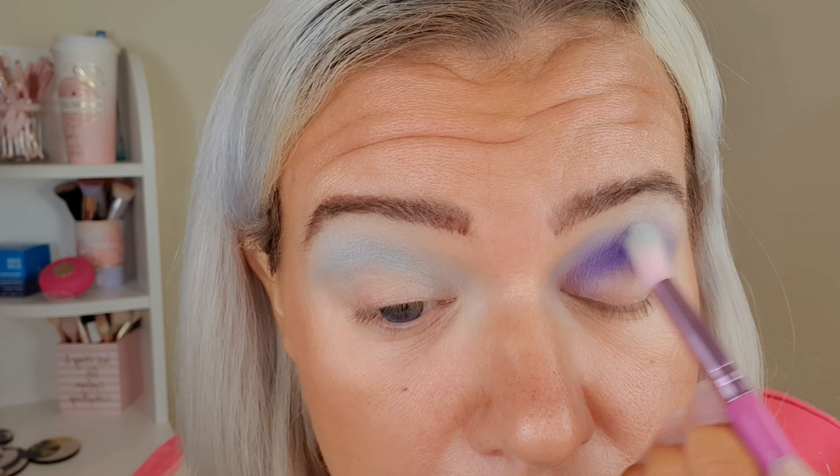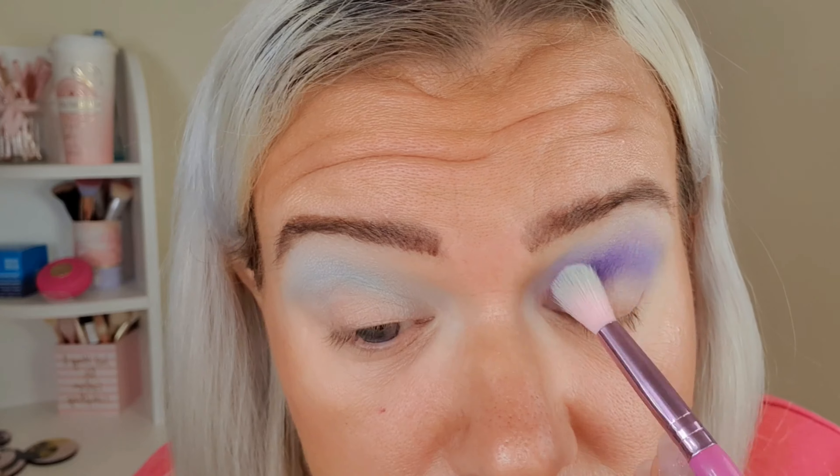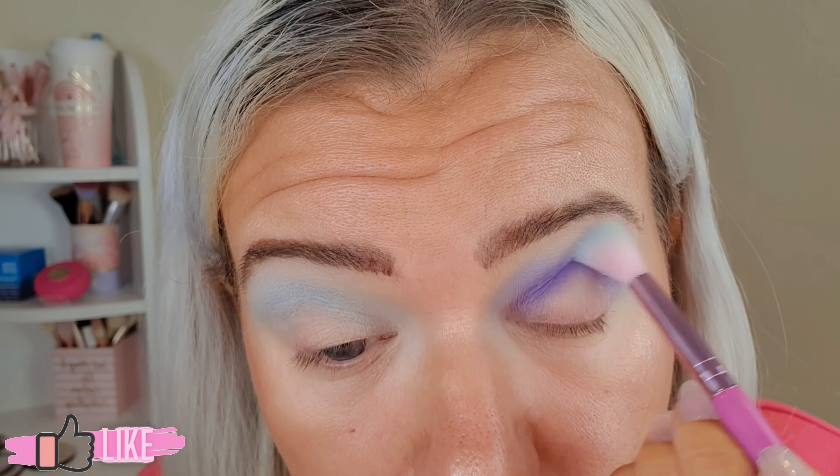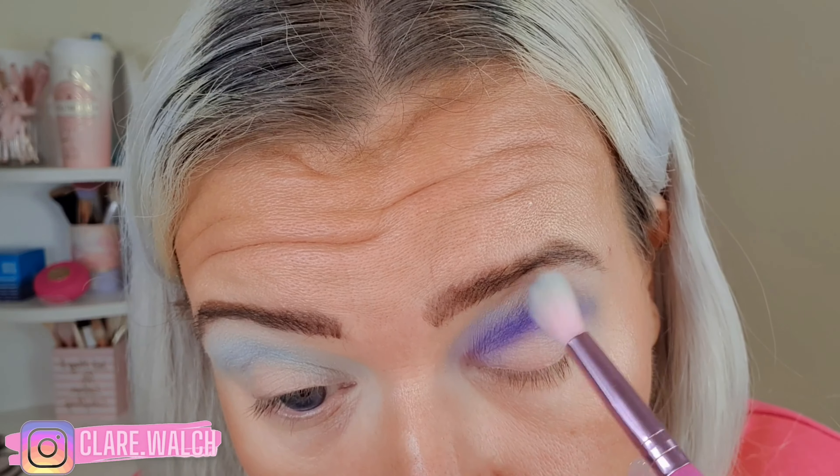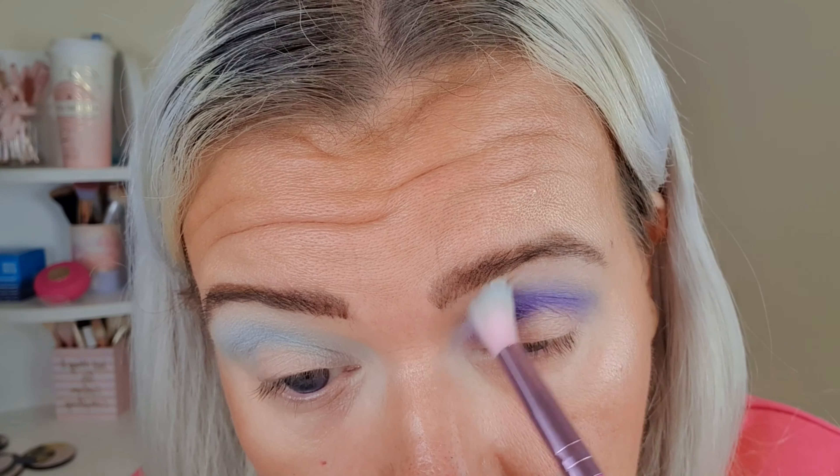That's really pretty. I'm just going back in and blending out again with the brush I used before. That's better — I'm happy with that. Next I'm going to use voodoo, which is this really gorgeous dark shade, on the outer part just here.